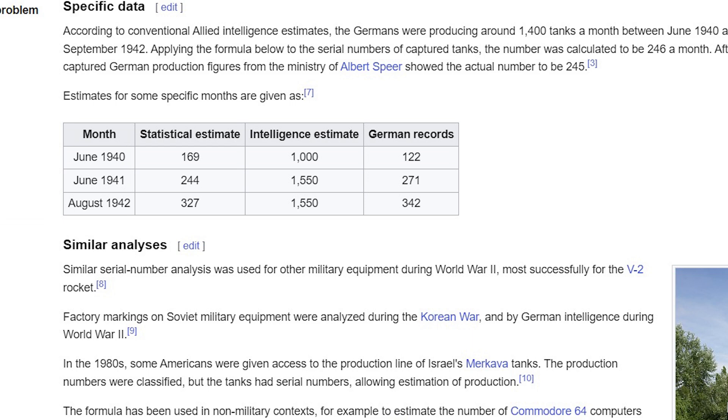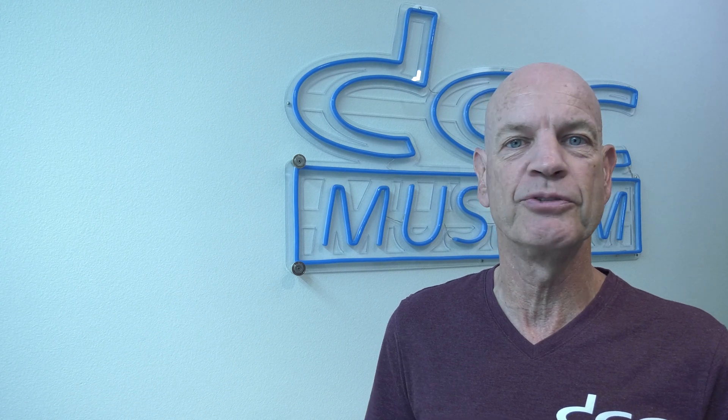With the help of this formula, these numbers turned out to be way more accurate than intelligence services had provided — literally within 10 to 15 percent. Later on this formula has been used in many different ways, and we're using that formula today to calculate the actual numbers of DCC decks produced.